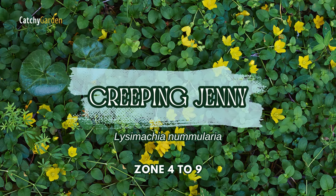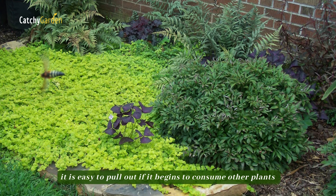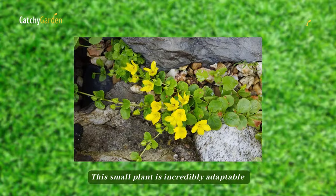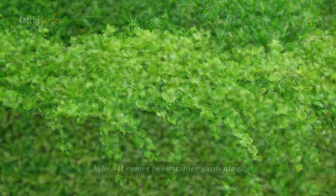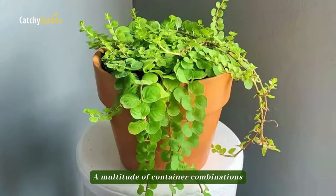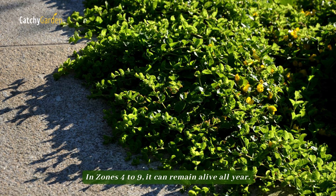Number 2: Creeping Jenny. Despite its potentially aggressive nature, it is easy to pull out if it begins to consume other plants because of its moderate growth rate. This small plant is incredibly adaptable because it can thrive in a wide variety of soil types and light conditions. When it comes to container gardening, it is also one of my favorite trailing plants. A multitude of container combinations are enriched by its vibrant addition. In zones 4 to 9, it can remain alive all year.